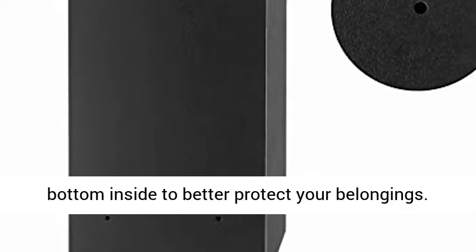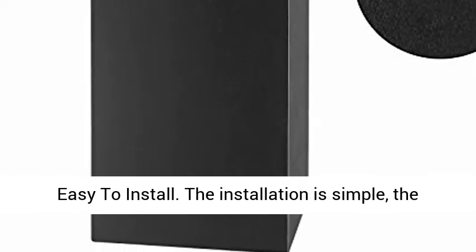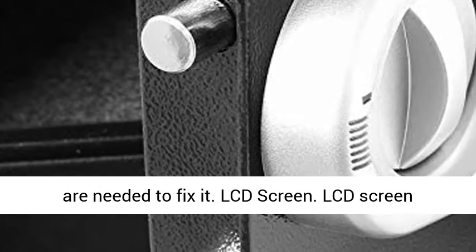A 2-in-1 large capacity independent safe with a gray carpet cushion on the bottom inside to better protect your belongings. Easy to install — the installation hole is reserved, and only four bolts are needed to fix it.